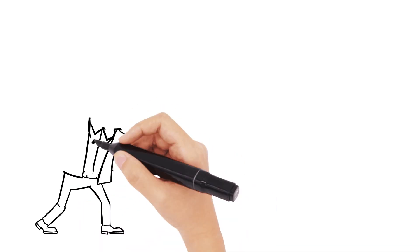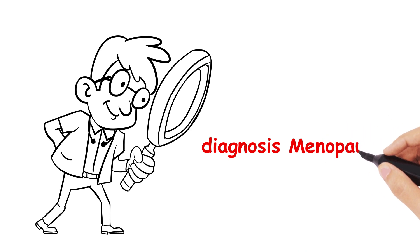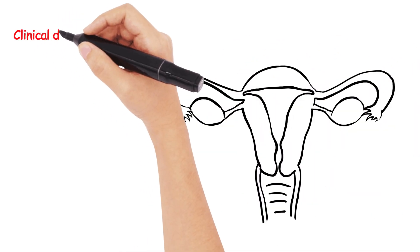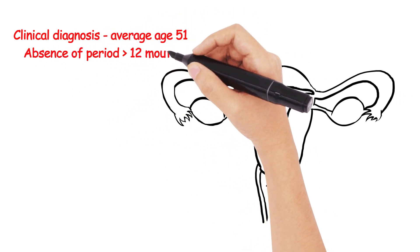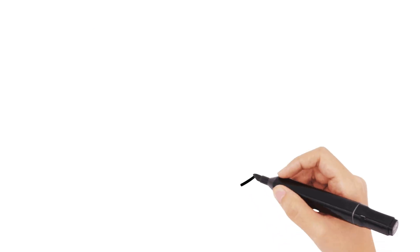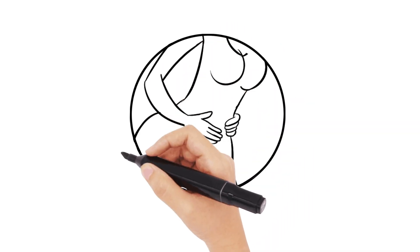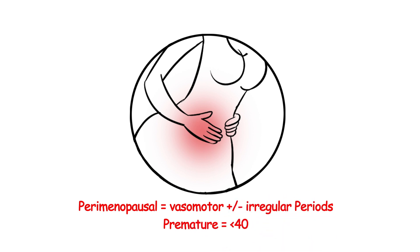First and foremost, we need to establish how to diagnose menopause. By definition, it is a clinical diagnosis, with the average age being around 51 years old. It's defined as the absence of periods over 12 months when not on hormonal contraception. However, a clinical diagnosis is needed when a patient is without a uterus. Perimenopausal symptoms are defined based on vasomotor symptoms and/or irregular periods, where premature menopause is defined as occurring before the age of 40.